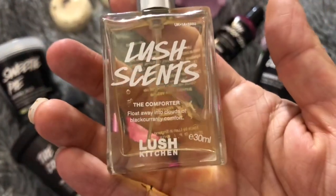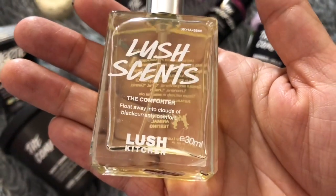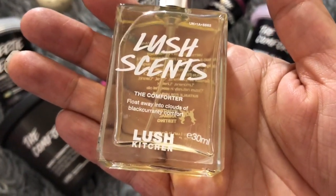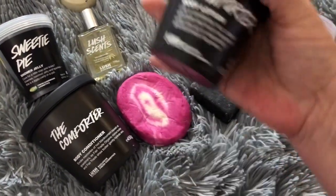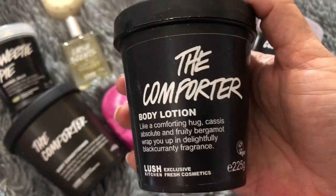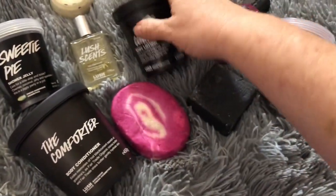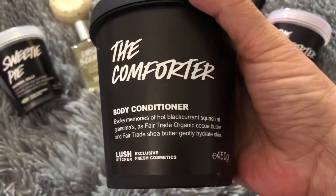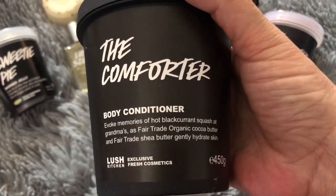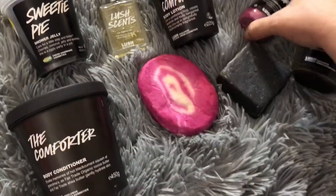Here's some liquid spray perfume of the Comforter that I bought from Lush.co.uk when they were selling it some months back. Here's a Comforter body lotion I got from Lush.co.uk on their website. And here's the body conditioner that I got from Lush.co.uk — I bought that about a year ago. I love it, I'm almost done with it.